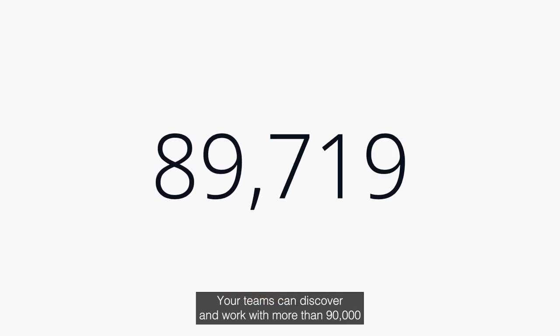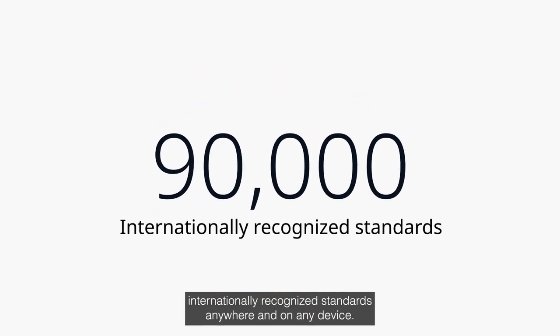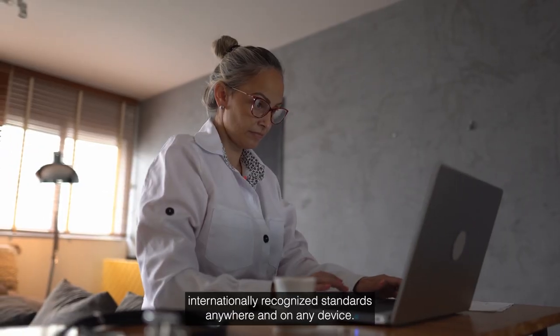Your teams can discover and work with more than 90,000 internationally recognised standards, anywhere and on any device.